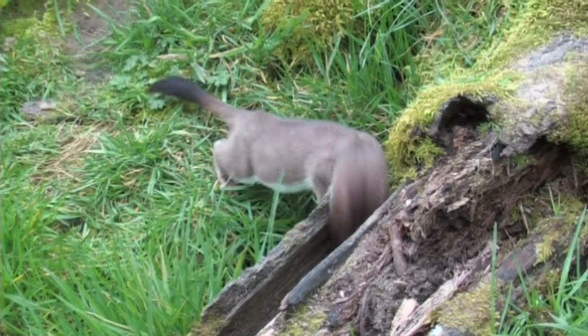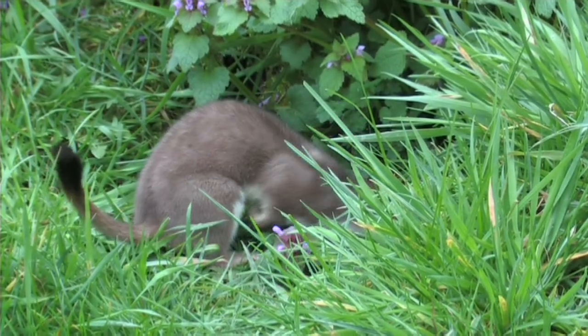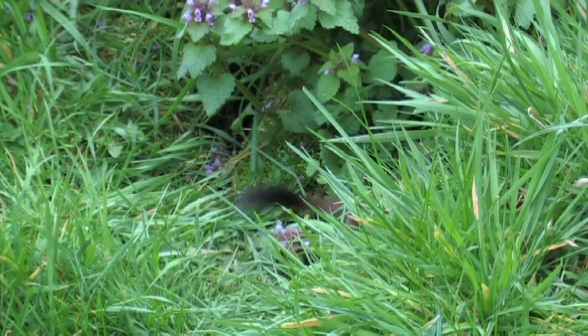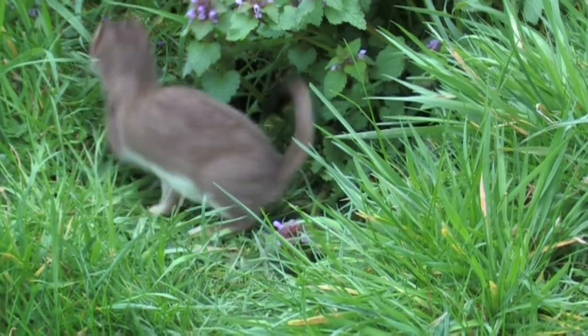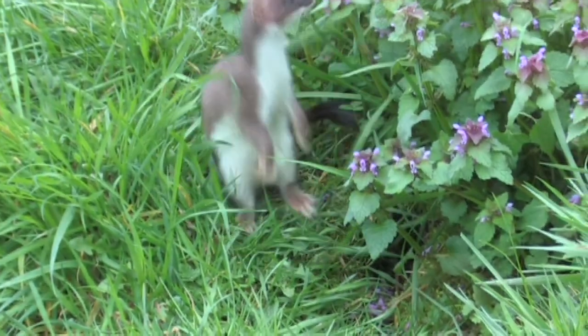Despite their small size, stoats are ferocious predators and can easily take prey much larger than themselves. Their favoured food is rabbit, which they dispatch with a bite to the back of the neck. Small rodents, birds, reptiles, fish and bird eggs are also on the stoats' menu.